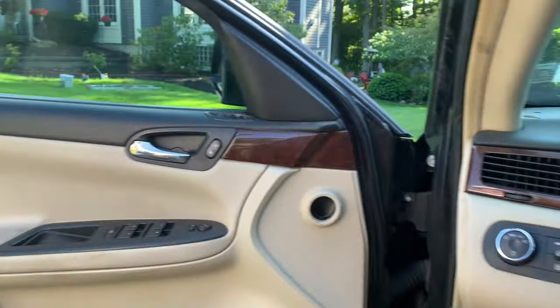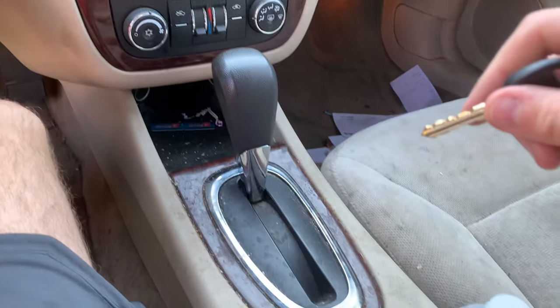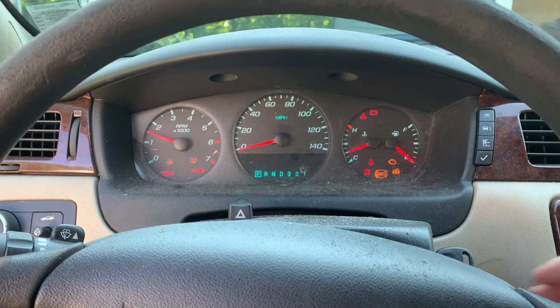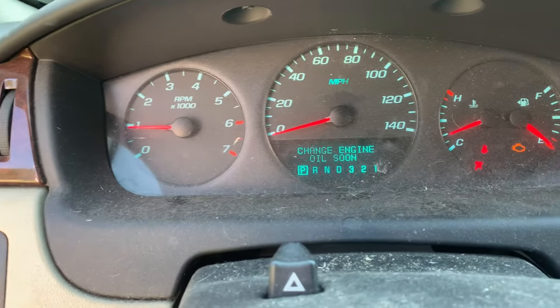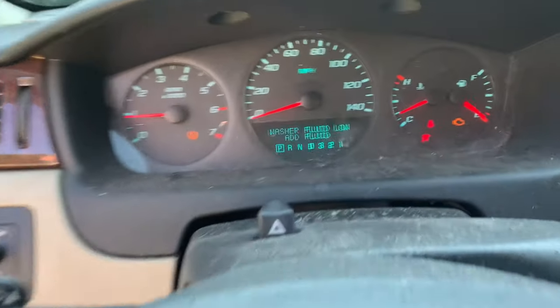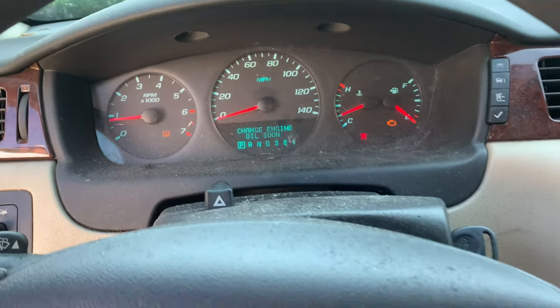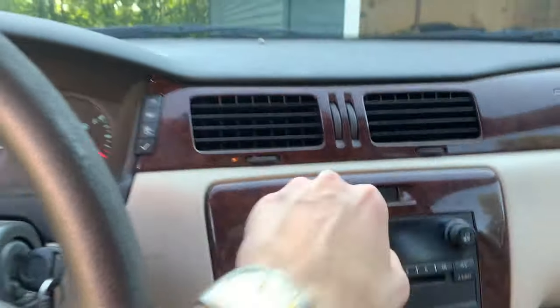Hopping in the interior - got some nice fake wood here. The radio works. Starting it up - it starts right up. Warning lights include: service airbag, TPMS light, change engine oil soon, check engine light, service tire monitor system, and washer fluid low. Also fuel level is low. There's a bunch of warning lights, but if you clear the check engine light it goes away for a while, so it's probably nothing serious.